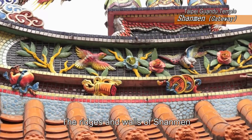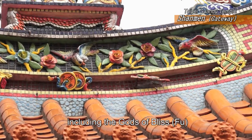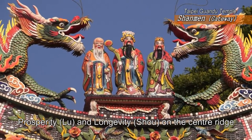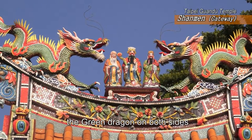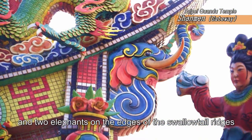The ridges and walls of Shanmen are decorated with ceramic art, including the Gods of Bliss, Prosperity, and Longevity shown on the center ridge, the green dragon on both sides, and two elephants on the edges of the swallowtail ridges.